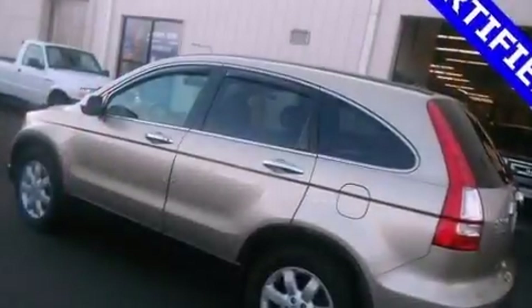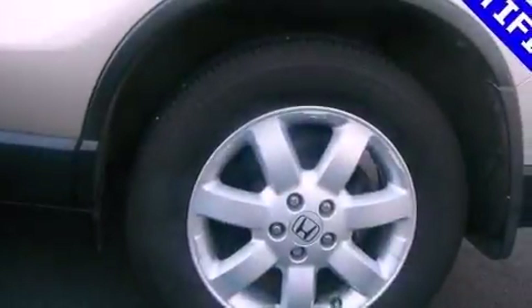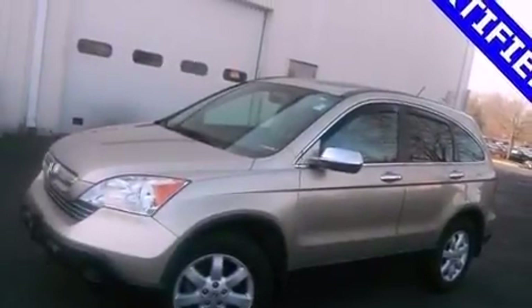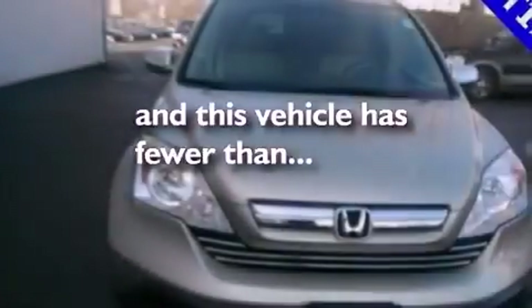The following features are also included: a multi-function display, cruise control, heated side view mirrors, leather seats, an engine immobilizer theft deterrent system, a passenger side vanity mirror, privacy glass, an anti-lock braking system, a keyless entry system — and this vehicle has less than 47,000 miles.